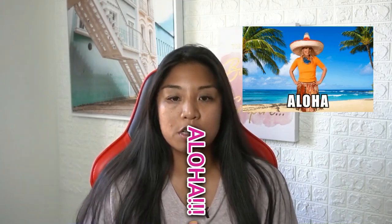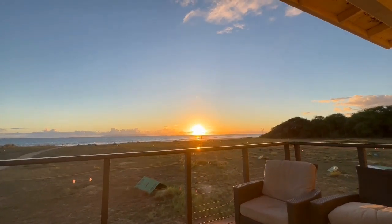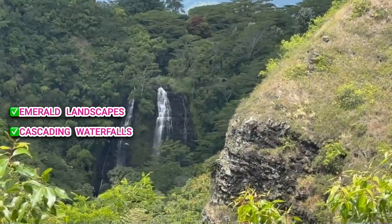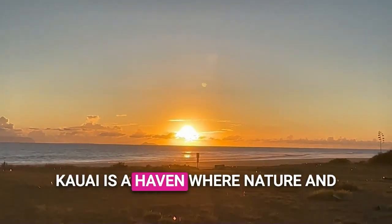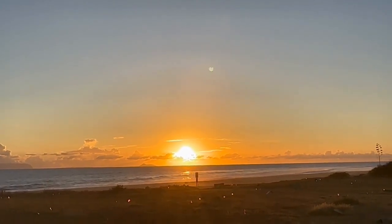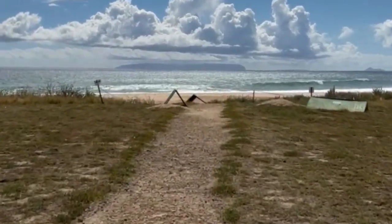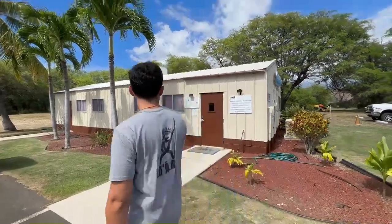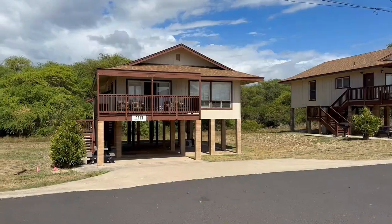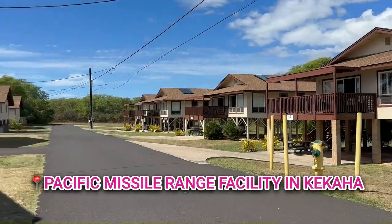Aloha fellow wanderers. Today our journey takes us to the enchanting garden isle, Kauai. Known for its emerald landscapes, cascading waterfalls, and pristine beaches, Kauai is a haven where nature and culture dance in perfect harmony. But our exploration goes beyond the postcard scenes. Today we're diving into a unique stay at the Barking Sands Beach Cottages, right on the Pacific Missile Range Facility in Kauai.